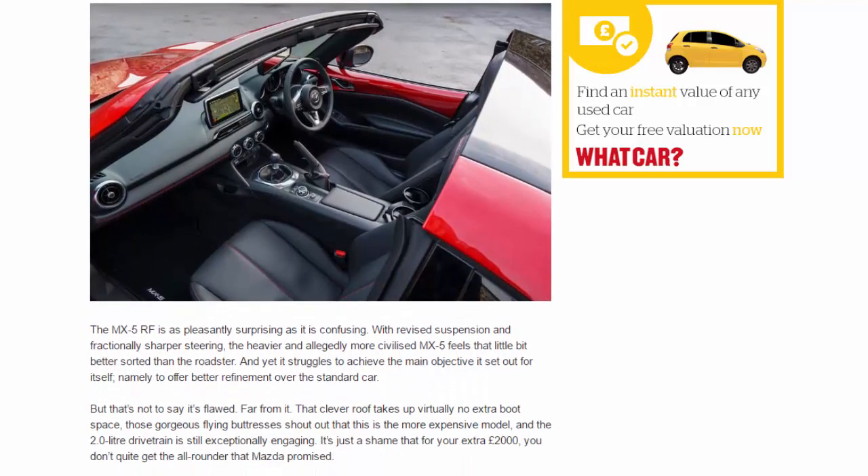Should I buy one? The MX-5 RF is as pleasantly surprising as it is confusing. With revised suspension and fractionally sharper steering, the heavier and allegedly more civilized MX-5 feels that little bit better sorted than the roadster, and yet it struggles to achieve the main objective it set out for itself — namely, to offer better refinement over the standard car.